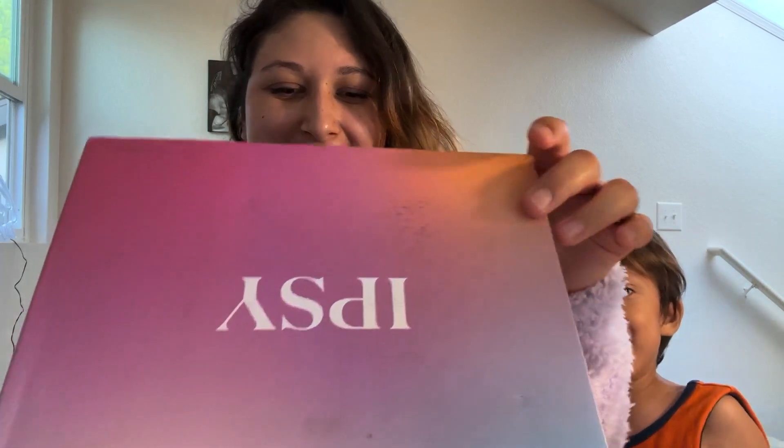Hey guys, I'm back with another BoxyCharm and this month is — we're in October now. I don't even remember what I got, so let's see what I got.